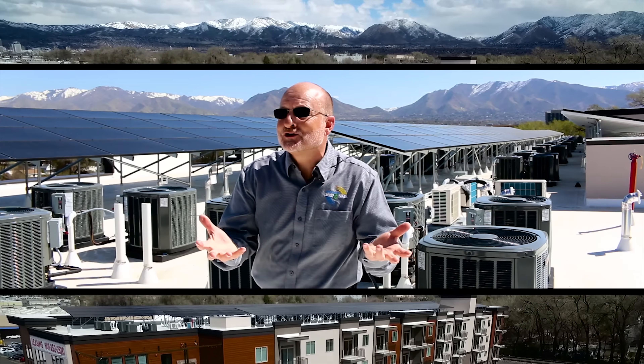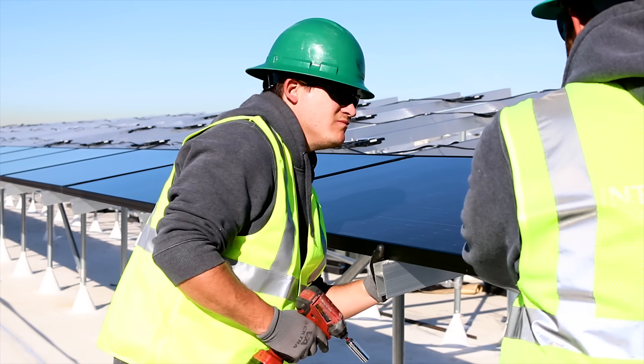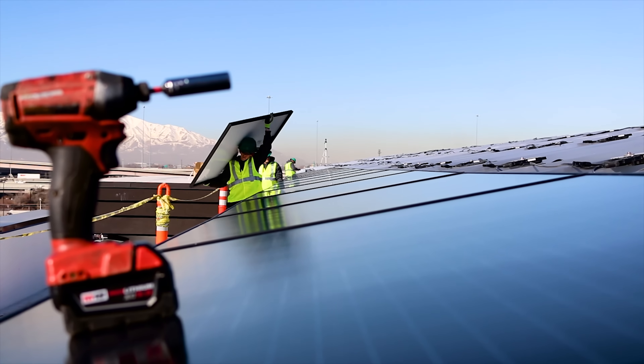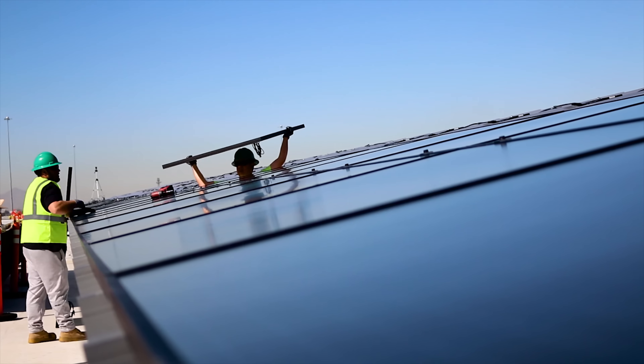We use what's called an S200 raised racking system. It kind of looks like a ground array on a roof, and that's really what it is. It allows us to get more kilowatts per square foot on the roof, and that was needed to be able to cover all of the apartments and also the owner's CAM or house meters.